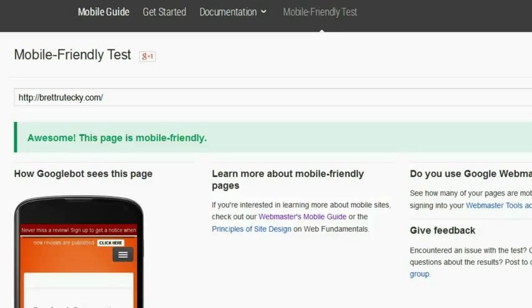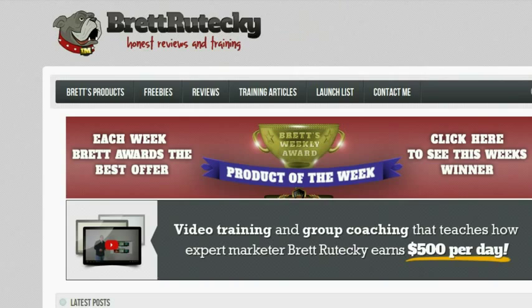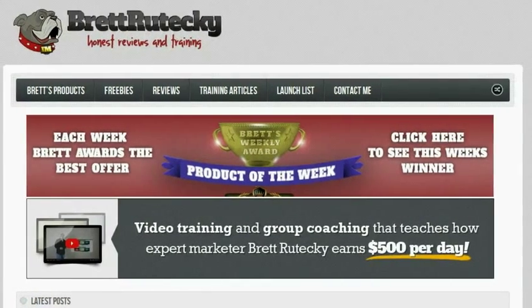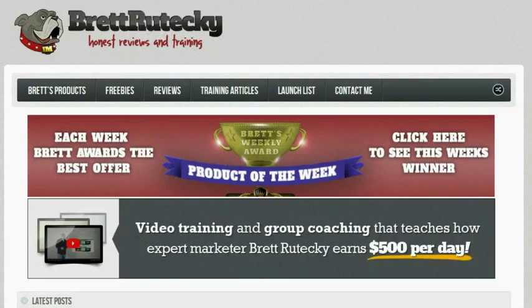But here's the really cool part. Let me go back over to my site and refresh the page. You can see it's actually no different at all. Users will still see the site the way I wanted it, using my theme and my widgets. But Google now sees a mobile-friendly, mobile-responsive site.